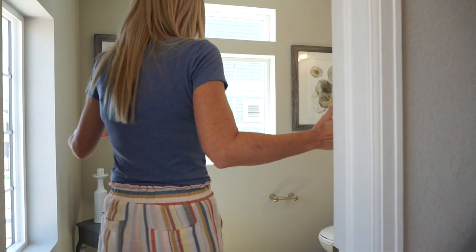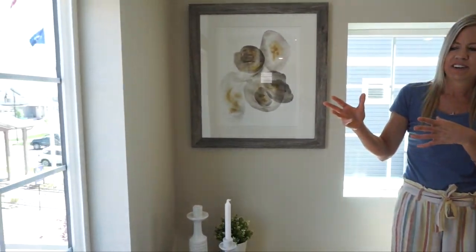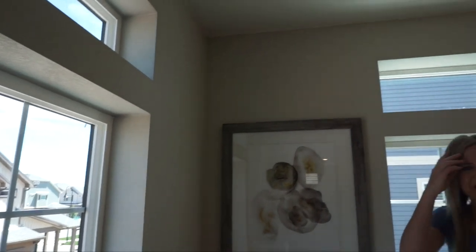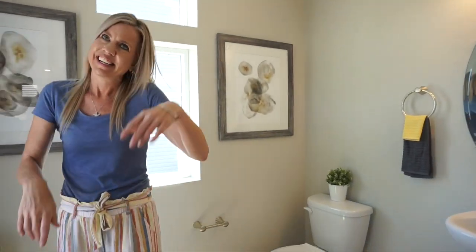Before we go up to the next level, check this out — this is your powder bath for this level. I really like it. It's kind of big, and of course there are more windows in here. You might want some shades on these windows since it is a bathroom, but really neat — I like that you step up into the bathroom.